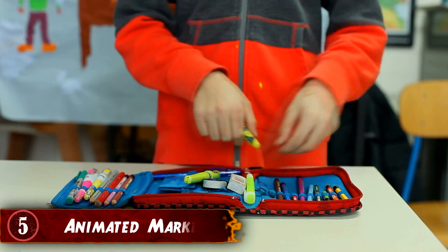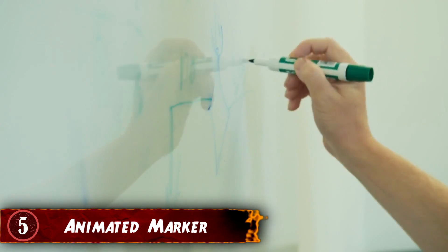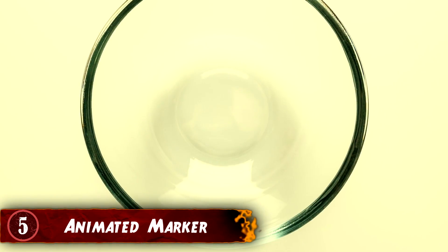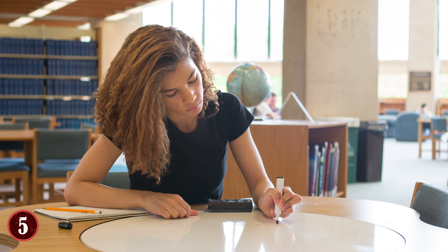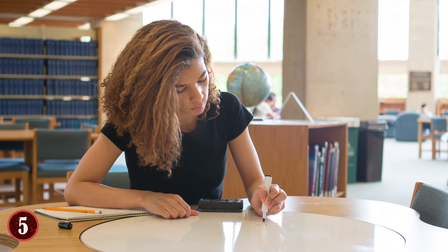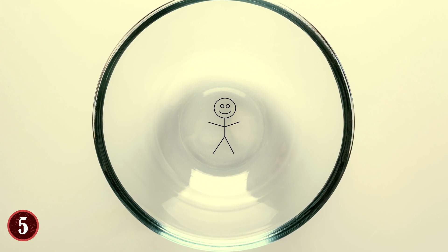Number 5: Animated Marker. What makes up something can have a big effect on how it's affected by other substances. A dry erase marker is a great example of this. For this experiment, you'll need a glass dish, bowl, or some similar material, a dry erase marker, and some water. All you need to do is take your dry erase marker and draw a shape or figure into the middle of the dish or bowl. Start with a stick figure if you're not sure what else to draw.